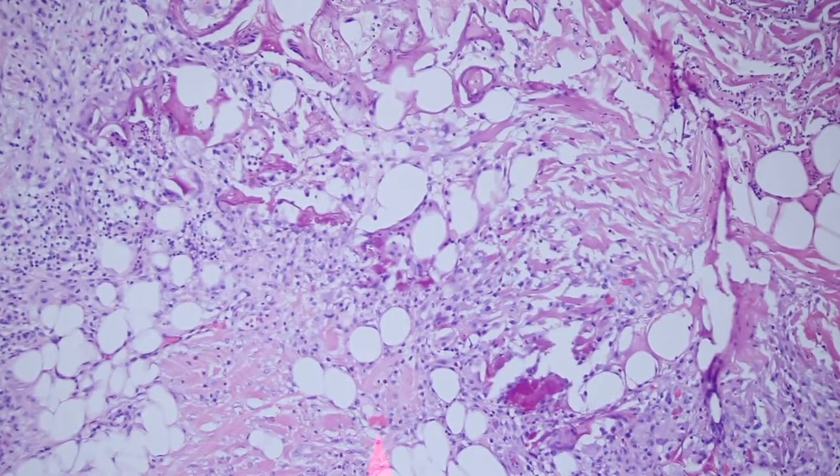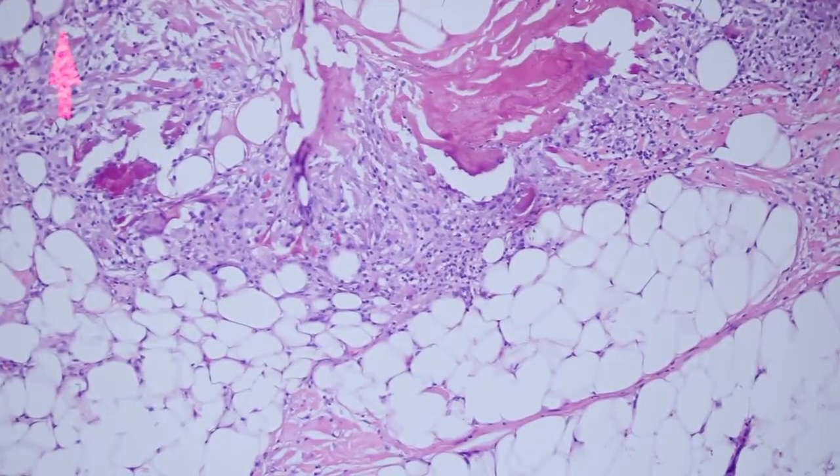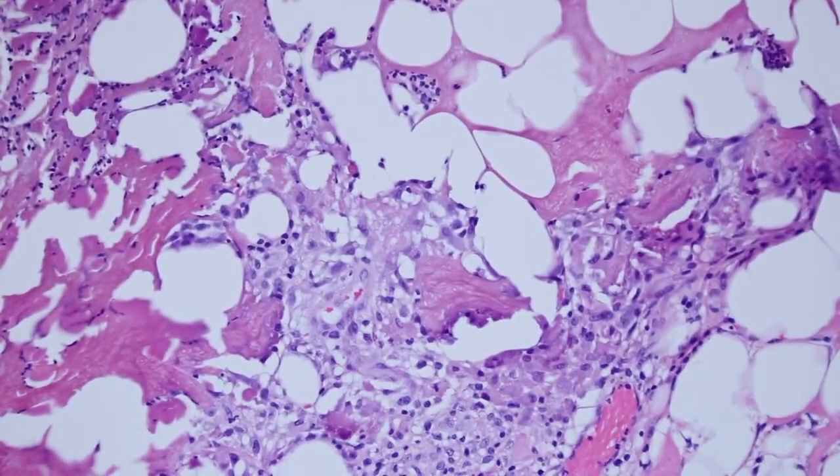A lot of times residents or other people who are not familiar with this will get kind of disturbed by these funny collagen changes and these abundant histiocytes. And sometimes in melanoma excisions, people can even confuse those large histiocytes with melanoma cells — melanocytes can look quite a bit like histiocytes, so you want to be careful to not make that mistake.